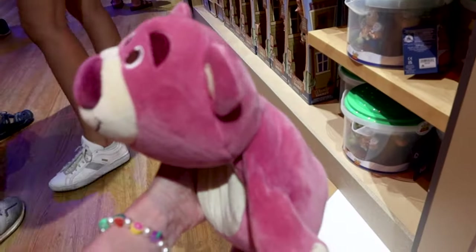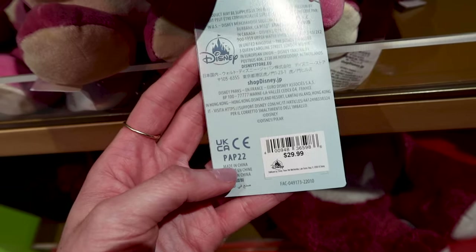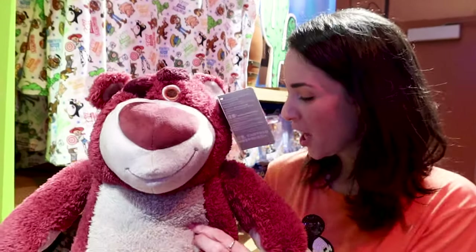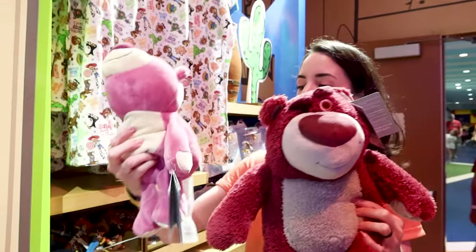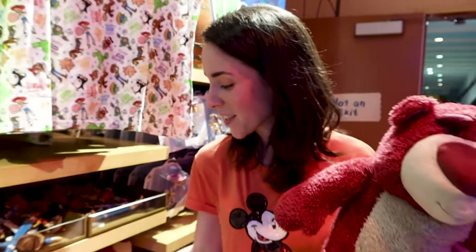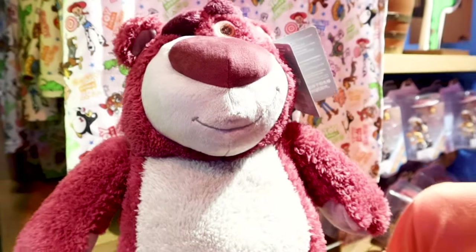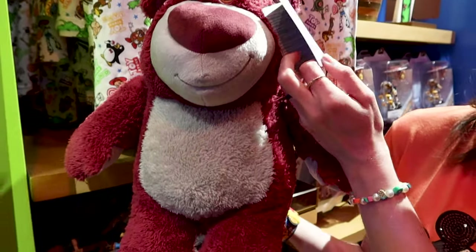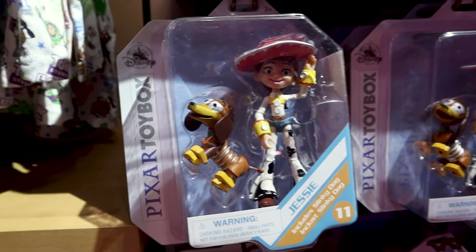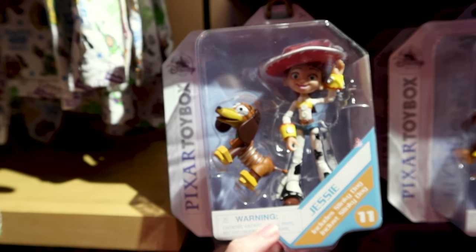Here is the scented Lotso plush. Let me show you the size difference — this is the weighted plush and this is the scented plush. The weighted one is not scented, but the scented one is. He's so cute — I love that he looks dirty, like he just came out of the daycare. This plush is $35.